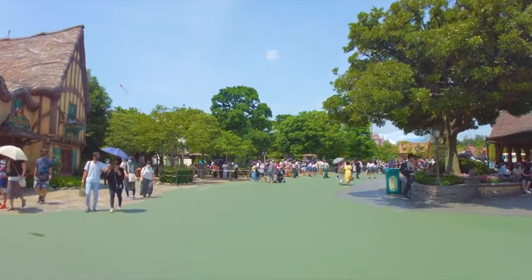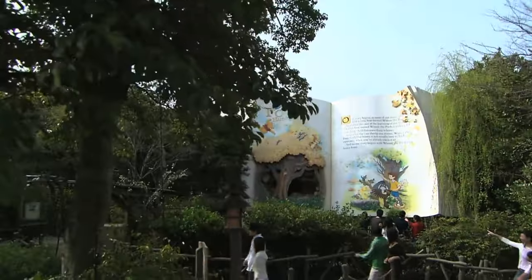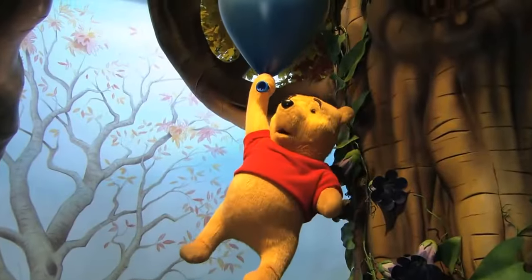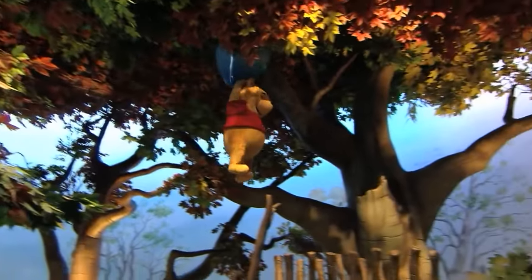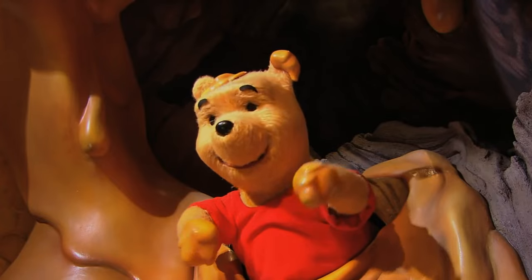Before we move on to the newest area in Fantasyland, there is one final attraction in the main area, Pooh's Honey Hunt. Although it is similar to other Winnie the Pooh dark rides, this uses a trackless ride system, which allows riders to glide smoothly from scene to scene. It's a great use of new technology and still remains one of the most popular rides in the park.